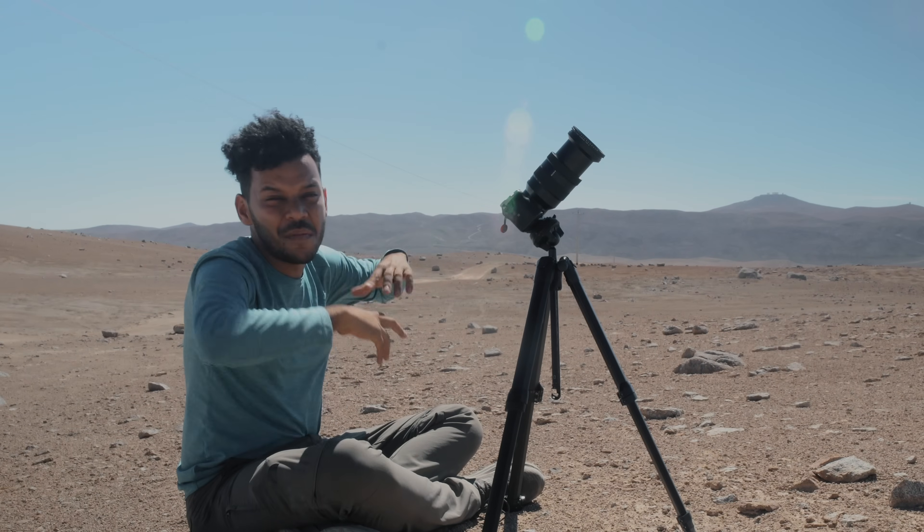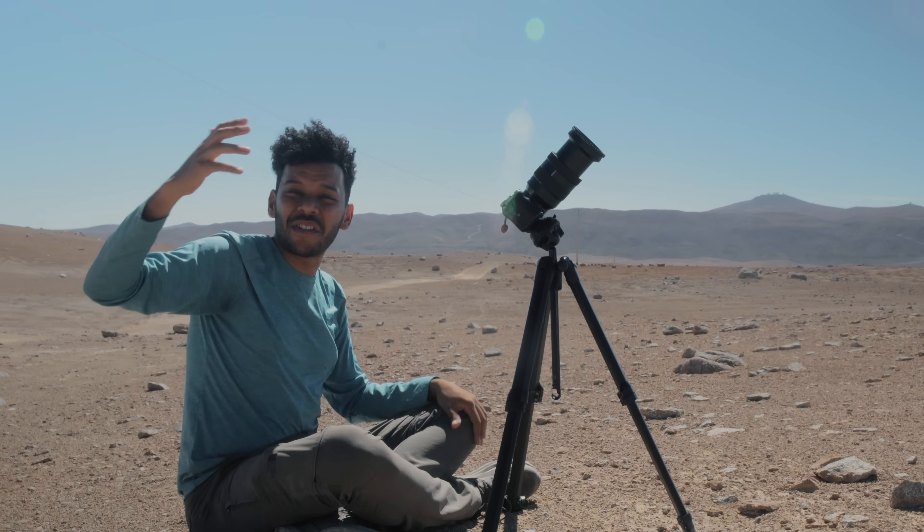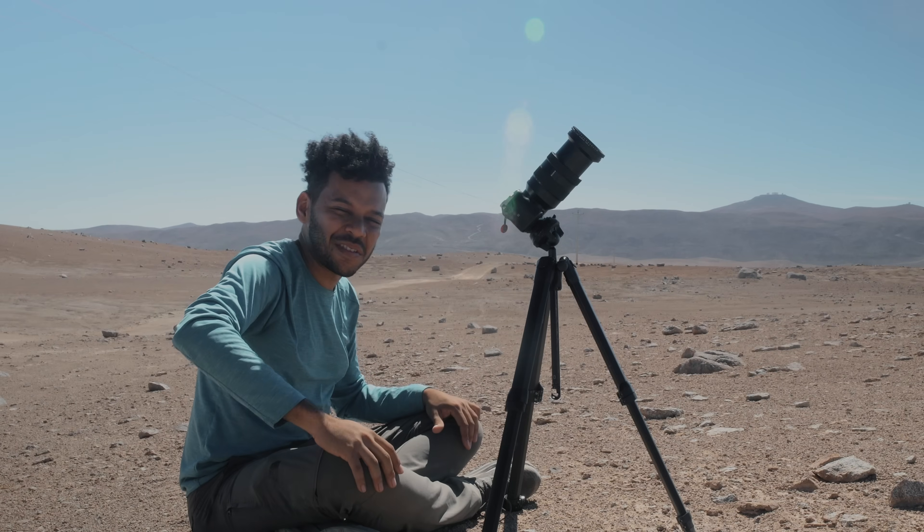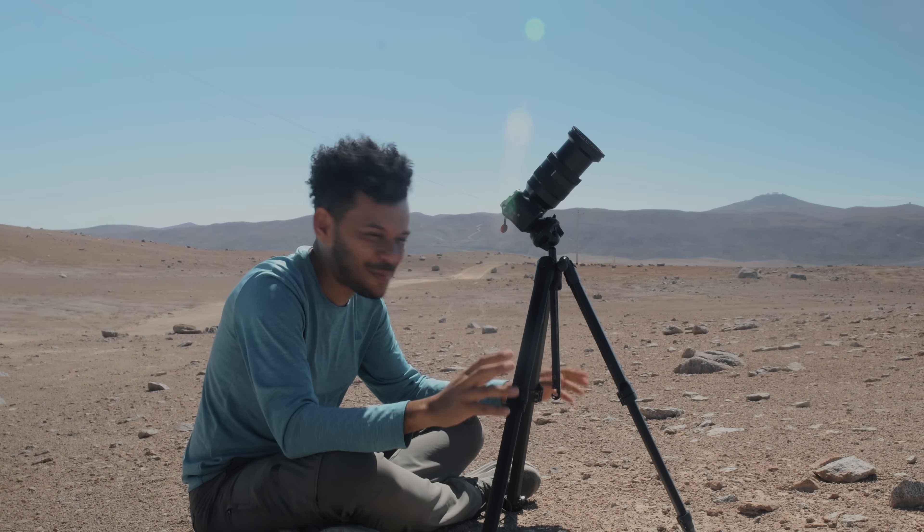That's where we are — here at the Very Large Telescope, in the middle of nowhere in the Atacama Desert, with a UV index of 11 and 30 degrees Celsius. I really hope this shot works when we get back.